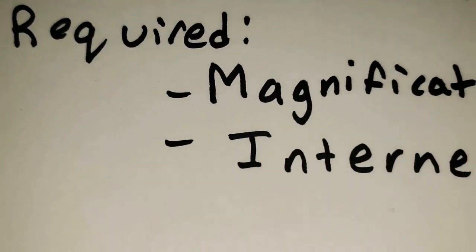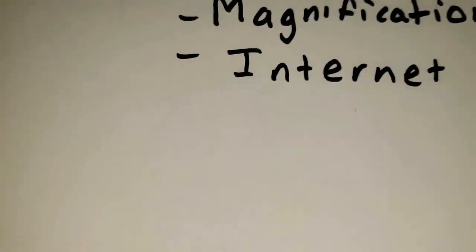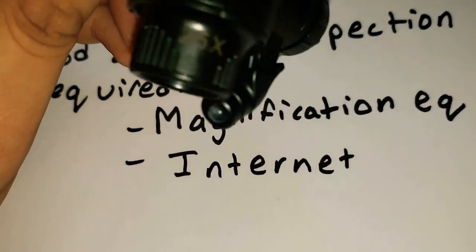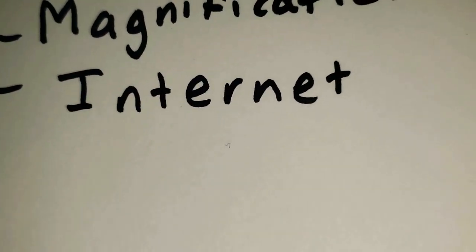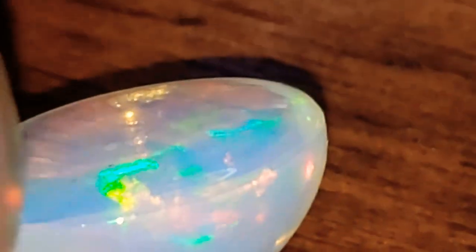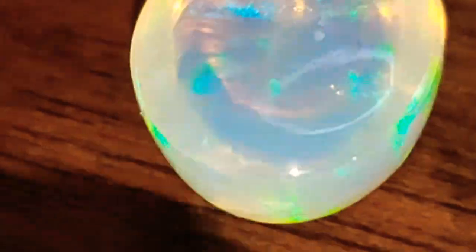Now moving on to step number two. You will need some sort of magnification equipment. I have this here, and I also have a jeweler's loupe. You can get these very affordably on eBay — they're not expensive and they're very accurate. Or you can honestly just use your phone. Zoom in on the stone, and if you have some comparables, just search 'magnified opal' on the internet, and you'll be able to see some telltale signs of natural and synthetic opal.